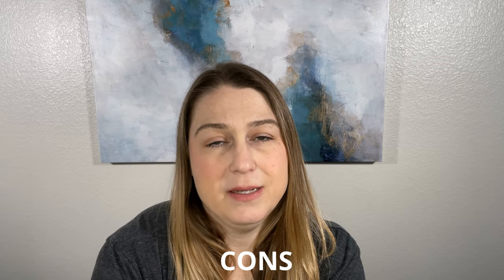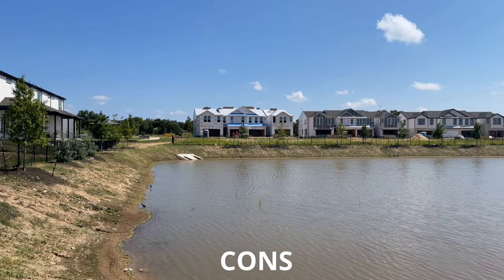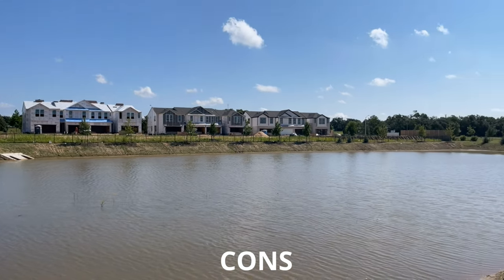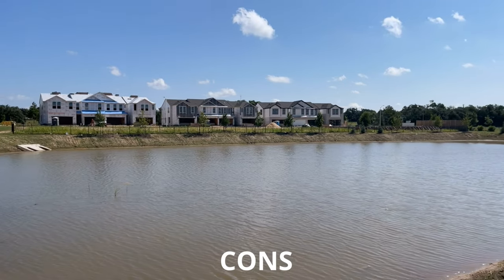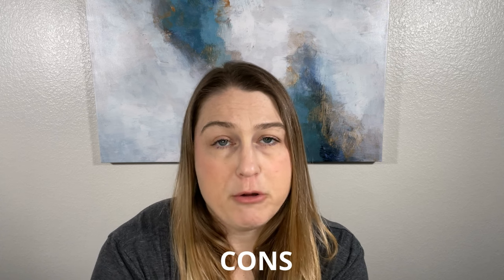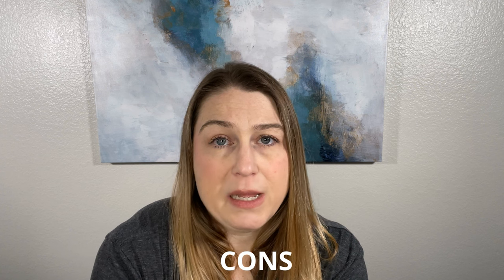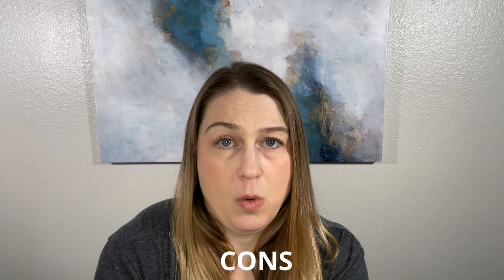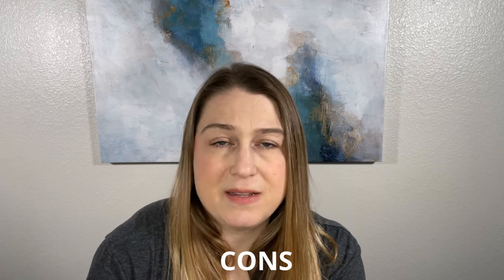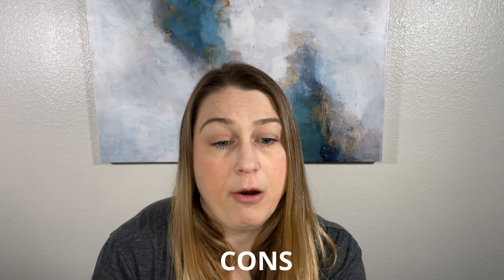Let's talk about some cons. It was kind of hard to find any, because it's in a really good location. The main thing I could think of is that the townhomes are not detached — they're not standalone. So corner units won't have a neighbor on one side, but for the majority of units you are attached, so there may be some noise that goes along with that.